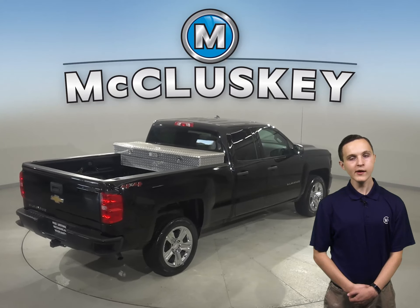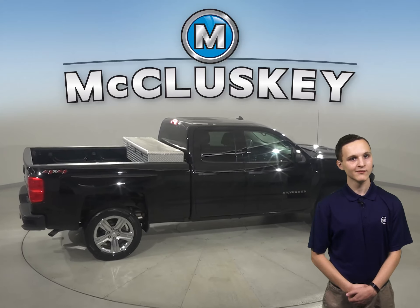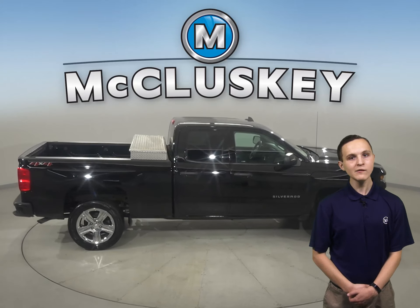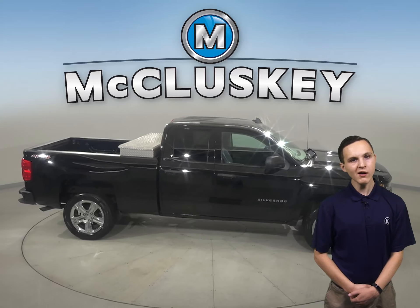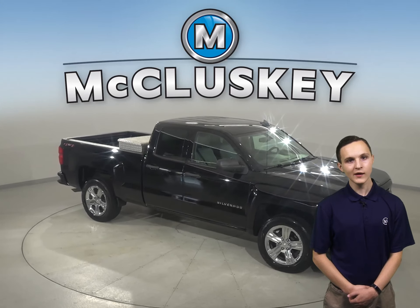This Chevy has passed our rigorous 172-point inspection, and it's ready to hit the road. There's only 72,000 miles on the odometer, so this truck qualifies for our free lifetime mechanical warranty — unlimited miles and unlimited years.